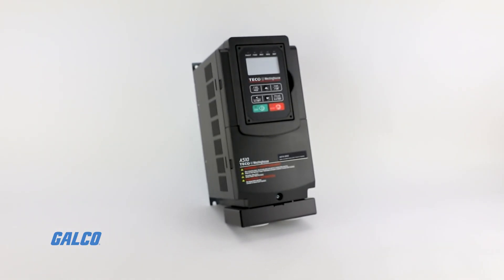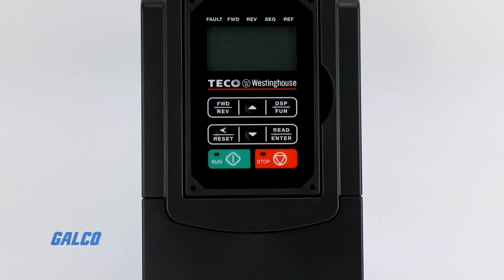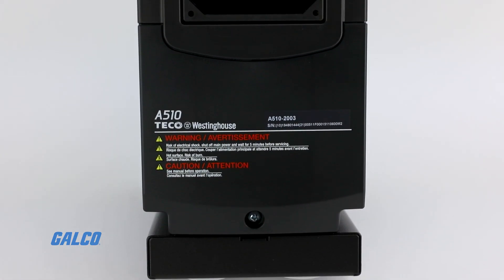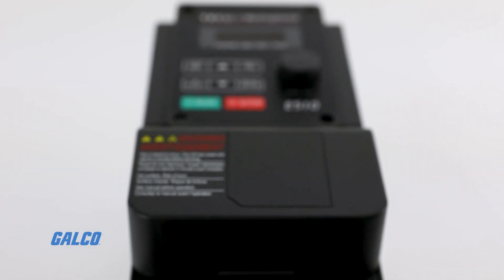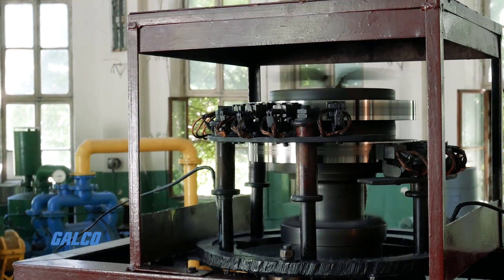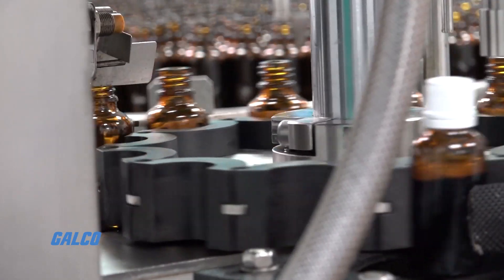GALCO's in-stock selection of AC drives from TECO Westinghouse gives you a variety of options if you are looking for compact and easily configurable drives to provide control for applications such as pumps, fans and blowers, lathes, and conveyors.